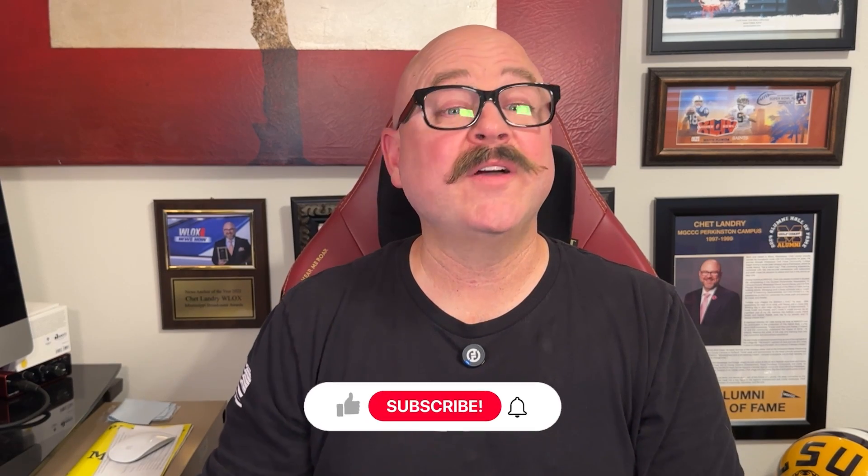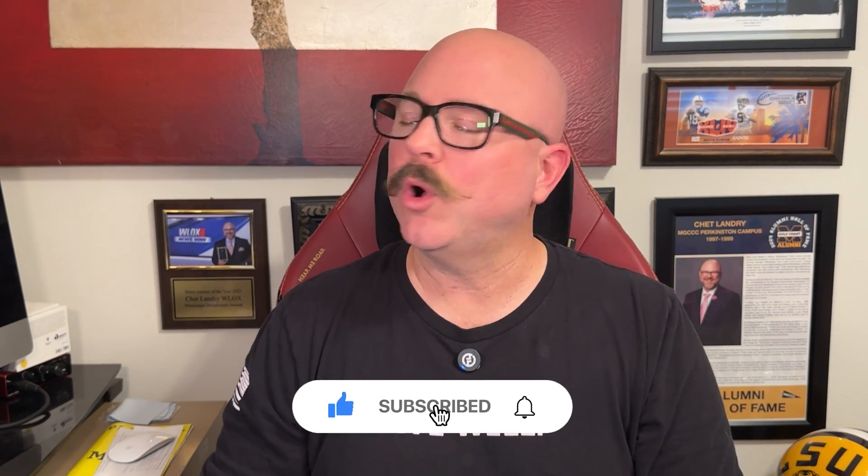All right, that's it for this video. If you found it helpful, don't forget to like and subscribe. As always, thank you so much for watching. I'll see you in the next video.